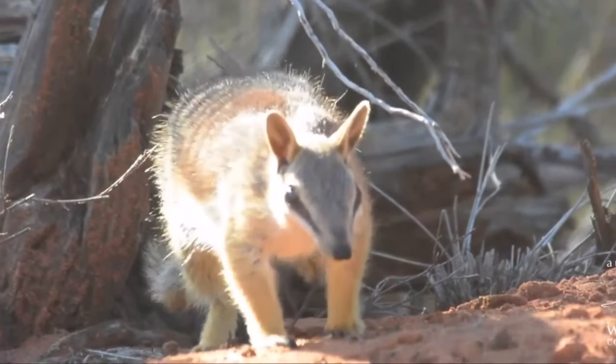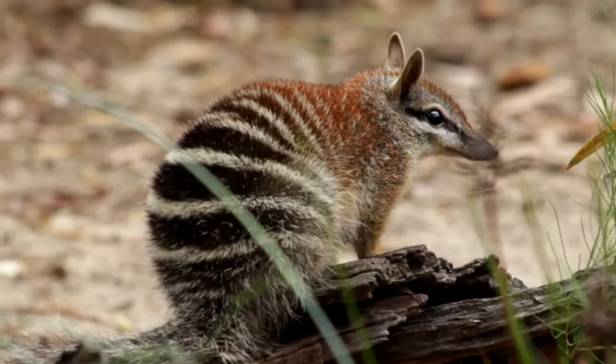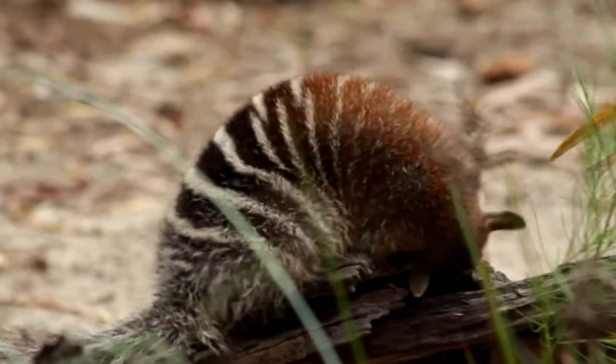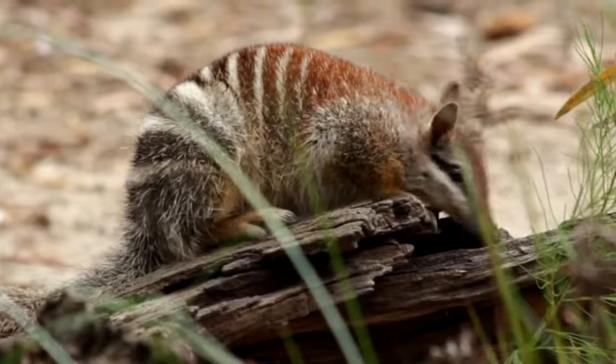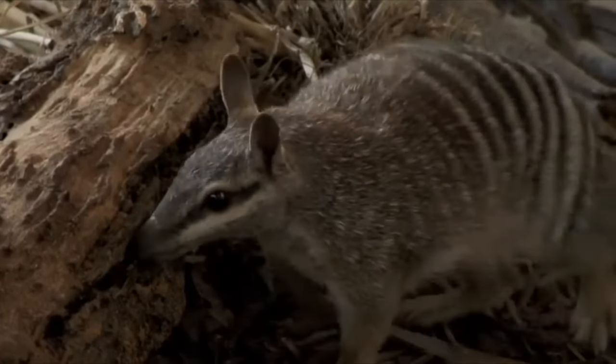They have small slender bodies, bushy tails, and reddish brown fur with white stripes running across their back. Numbats have pointed heads, upright ears, long snouts, and sharp claws, along with excellent eyesight and smell.